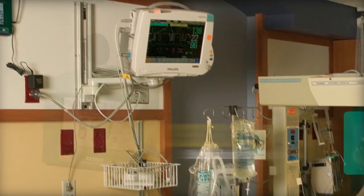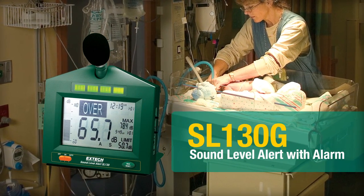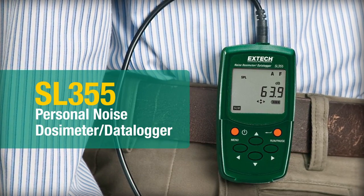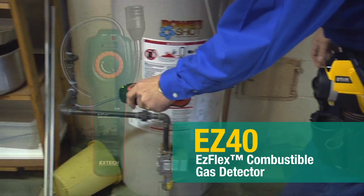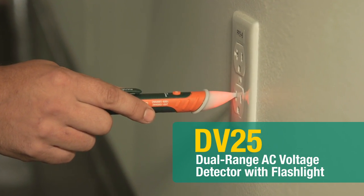Use X-TEC's Sound Level Alert with Alarm for measuring and monitoring safe environmental audio levels. Perform OSHA or IEC noise accumulation surveys with X-TEC's Personal Noise Dosimeter Data Logger. Or perhaps you're checking for combustible gases or checking for live electrical wires before starting work.